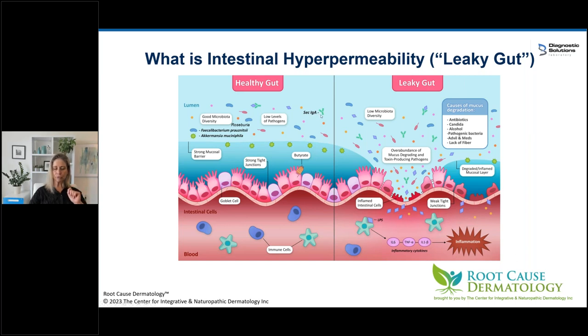Another marker on the GI map is secretory IgA — the Y-shaped immunoglobulins that find bad guys like LPS (lipopolysaccharide or endotoxins) and deal with them. Pathogenic gram-negative bacteria can produce endotoxins that degrade the mucosal barrier. If I see low Faecalibacterium, Roseburia, and Akkermansia, especially combined with low secretory IgA, I know there's a leaky gut. And if there's a leaky gut with inflammation, this is going to drive a Th17 response — not just for eczema, but for psoriasis, alopecia areata, and other conditions I treat.